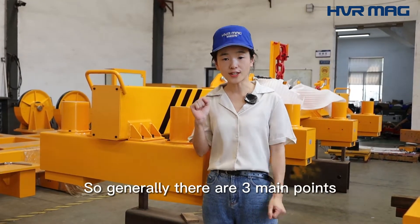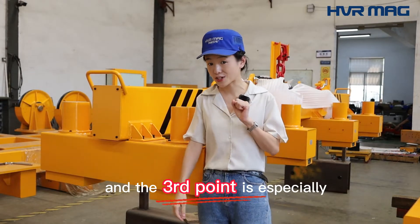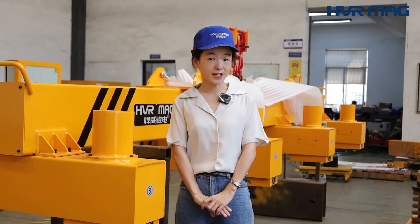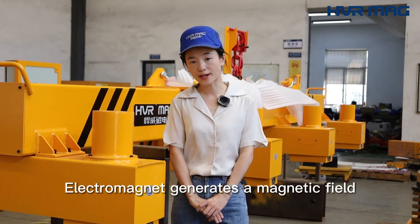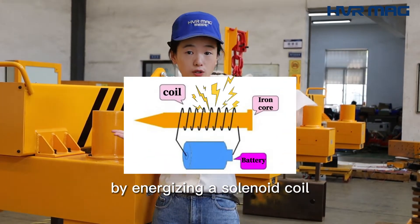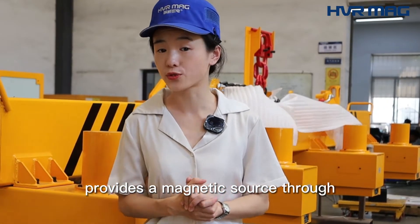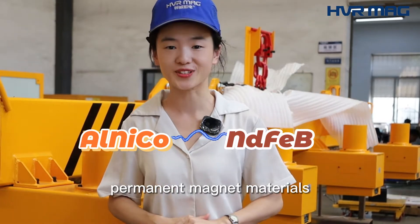Generally there are three main points, and the third point is especially important. First, the magnetic source is different. An Electromagnet generates a magnetic field by energizing a solenoid coil, while an Electropermanent Magnet provides a magnetic source through two types of rare earth permanent magnet materials.